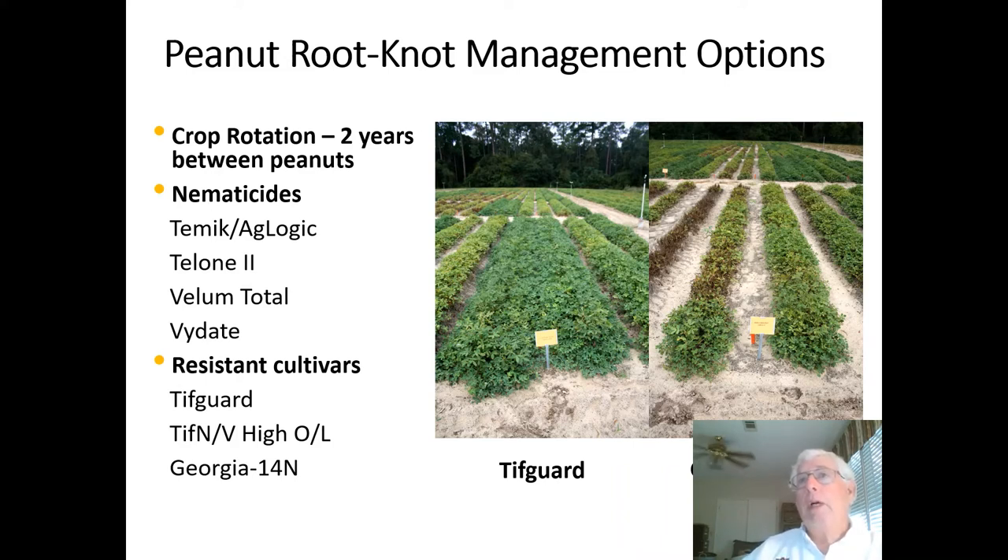Historically — and I've been working in this area for nearly 40 years — the most efficient and effective means of managing root knot in peanut has been at least a two-year-out crop rotation. Based on our rotation studies at the Wiregrass substation, there is often a substantial yield gain from a one-year to a two-year-out rotation, whether looking at cotton or corn as a rotation partner.